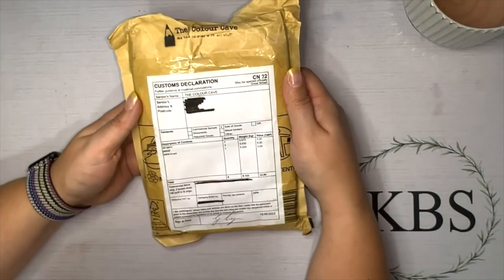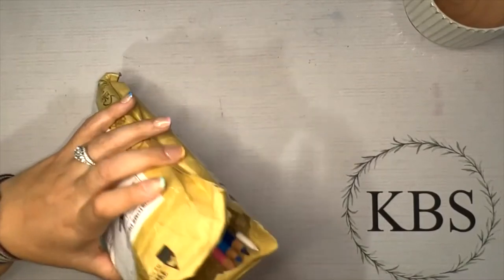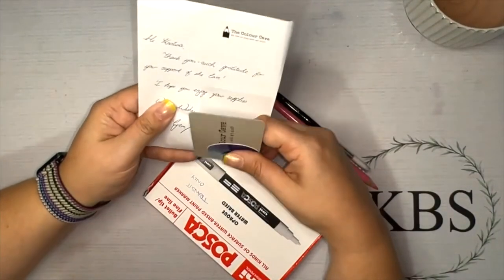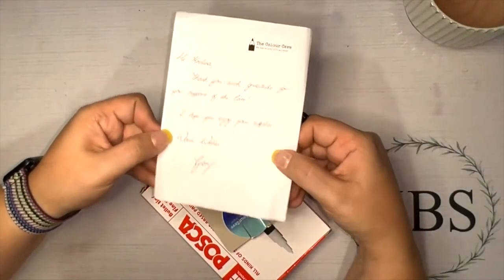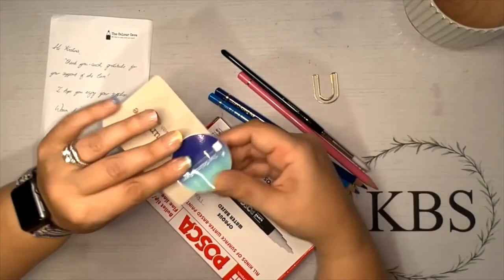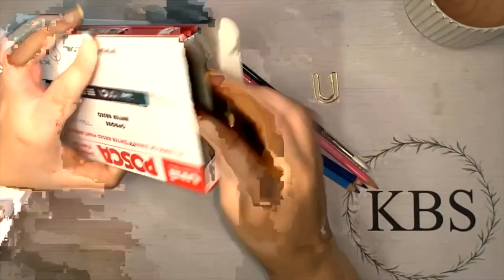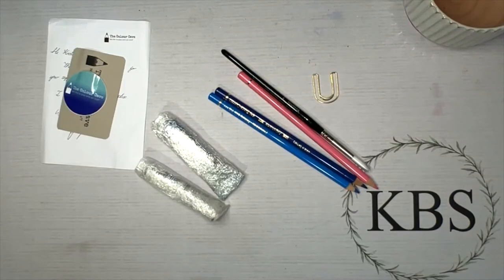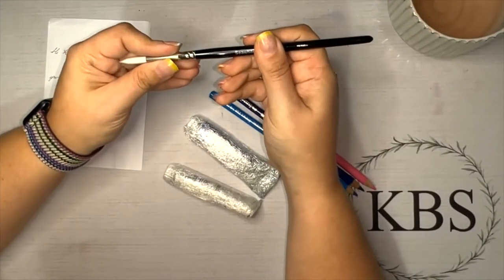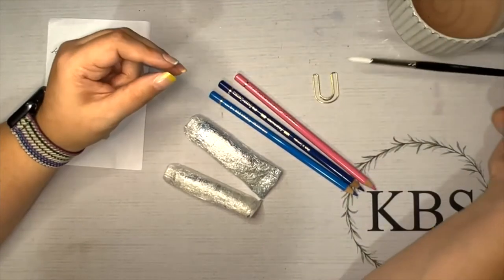Last but not least, I bought a few things from the stash shop from Jem over at the Color Cave. Jem, I love your videos — you are definitely an inspiration, and it was really fun to get some things from your channel. Jem wrote me a nice little note that says 'Thank you — such gratitude for support of the cave. I hope you enjoy the supplies. Warm wishes, Jem.' She also sent a super cool paper clip which wasn't part of the order, and I got a Color Cave sticker — I'm excited to put that on something!